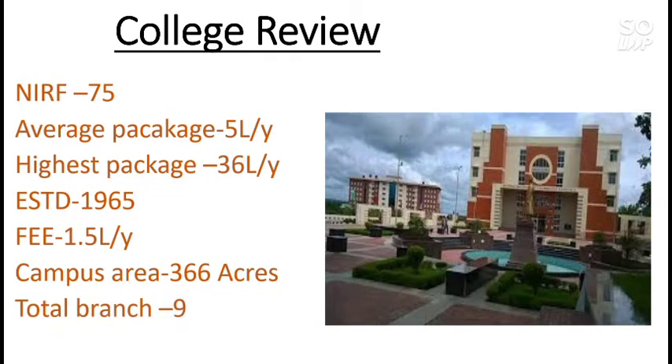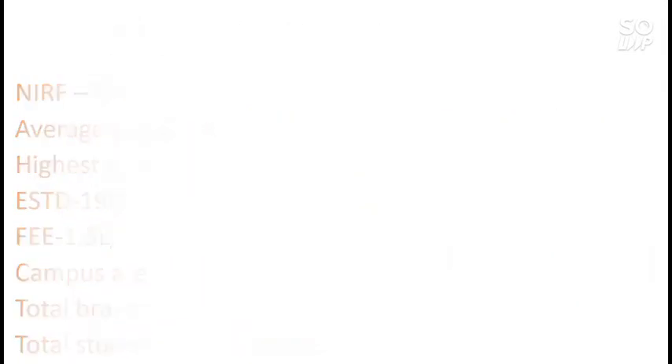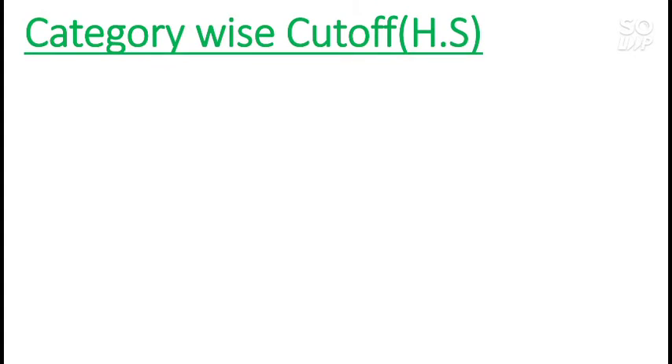Total branches available in this college is 9 and total number of students is around 4000. You will have great exposure if you join this NIT because of the large student body. Now I will talk about the category-wise cutoff for home state students, after which I will talk about other state students.